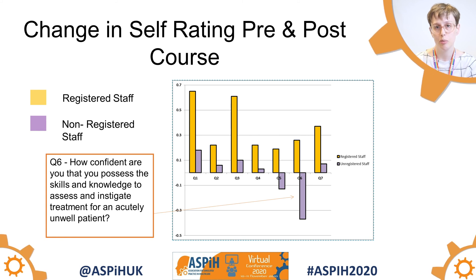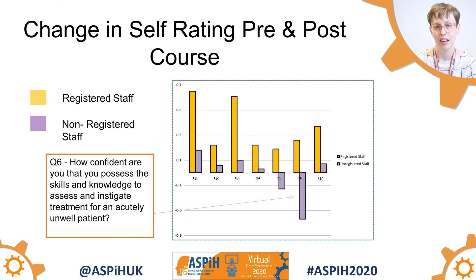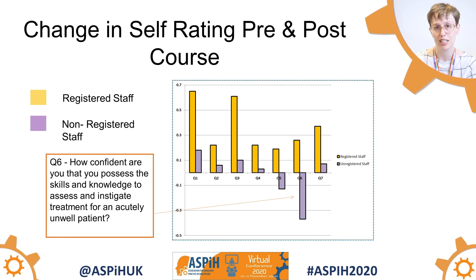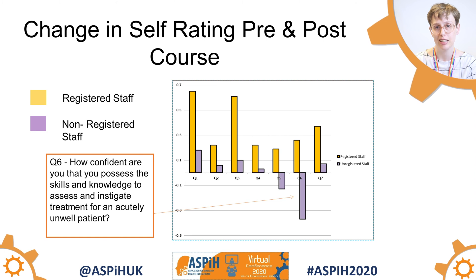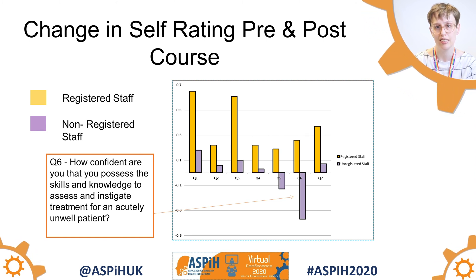It was noted during the debriefs that a lot of the unregistered staff expressed that they weren't aware of any of these emergencies that could happen in an endoscopy, or how they would be expected to respond to them. It does therefore make sense that question 6, which is about managing the acutely unwell patient, did have a decrease in confidence in this case.